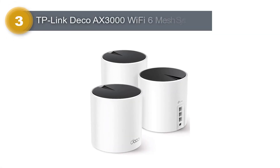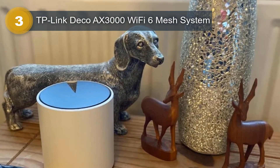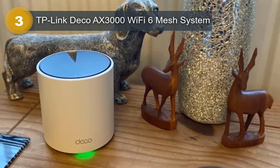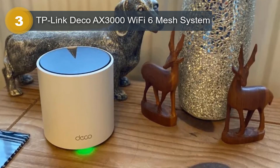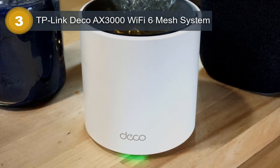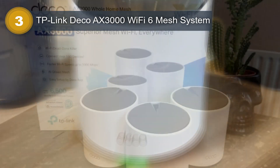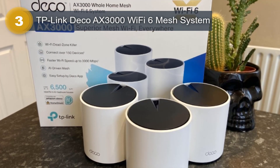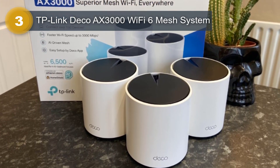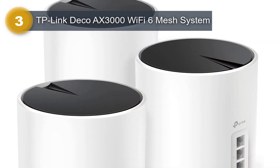Number 3: TP-Link Deco AX3000 Wi-Fi 6 Mesh System. The TP-Link Deco Wi-Fi 6 Mesh System, also known as Deco X55, is a popular wireless network solution for home use. This mesh system includes three Deco X55 units, making it easy to set up and expand wireless coverage throughout your home. One of the special features of the TP-Link Deco AX3000 Wi-Fi 6 Mesh System is the guest mode, which allows you to set up a separate network for your guests without giving them access to your main network, ensuring that your personal data remains secure while your guests can still enjoy internet access.